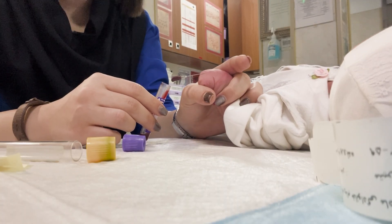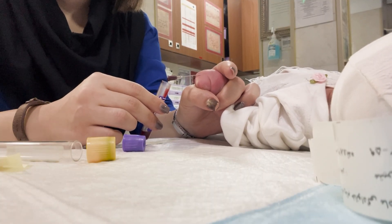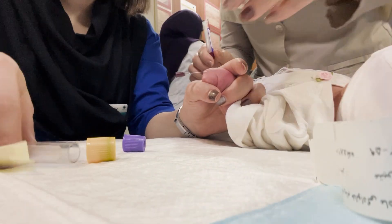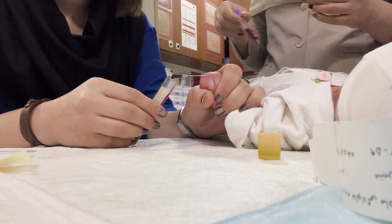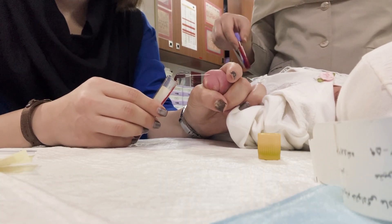In this video, you'll see how carefully the nurse works — slowly, gently, without rushing. The baby might wiggle, cry, or pull their hand back, and that makes the process even more delicate. But remember this: these tests aren't only for finding problems. Sometimes they simply confirm that everything is perfectly normal, and that's the greatest relief of all.